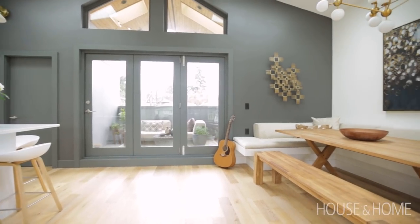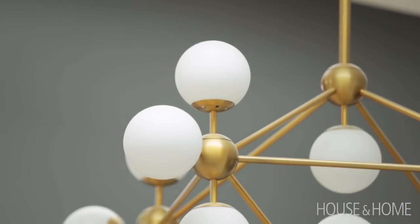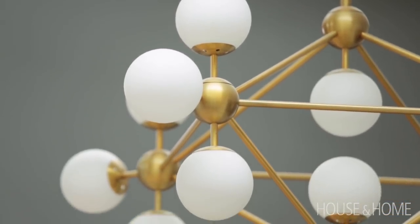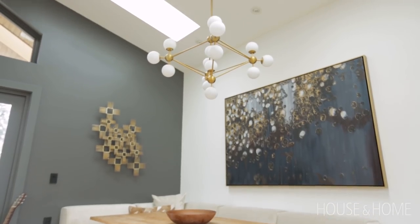The light fixture over the dining room table is actually one of my favourite things in the home. It's oversized — you can see it from the street when the light's on. I love the gold; it's a really nice touch and I also love the scale of it.